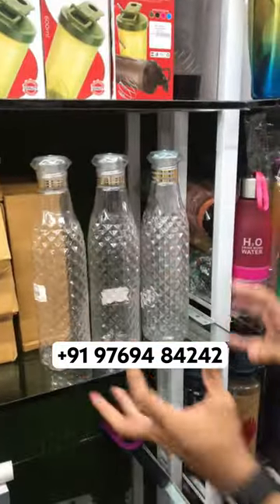Today, I am going to show you a very unique bottle. It is a diamond-shaped bottle. You will get three bottles in 100 rupees — approximately 33 rupees a bottle.